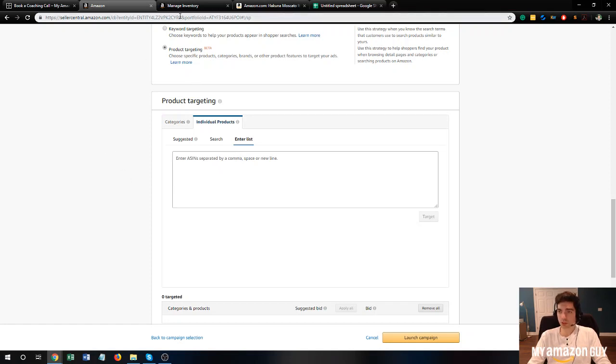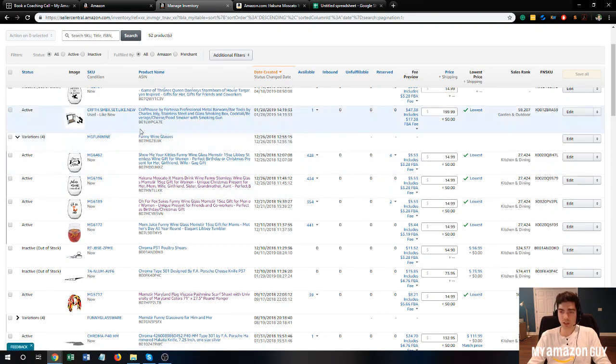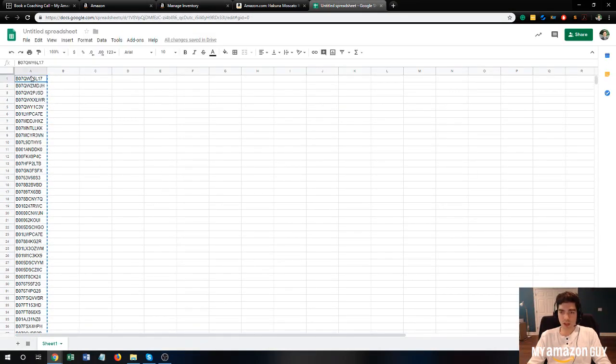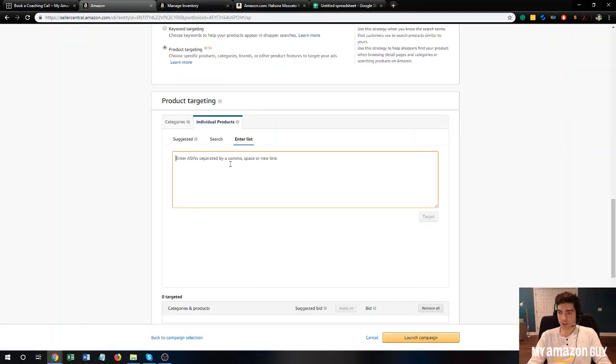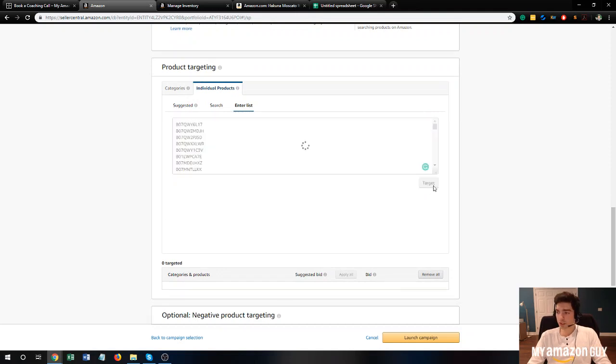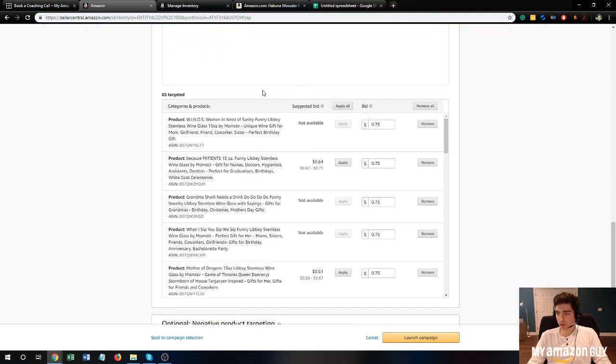To get the list of ASINs, there are several ways. If you don't already have a product data sheet, you can simply grab this information from your Seller Central portal. I typically like to grab them and put them into a Google Sheet, which I have here already. You simply grab each individual product's ASIN from your catalog and add those ASINs into this box. I'll go ahead and add every single one — should be 68 in total. Once the list is entered, hit 'Target' and scroll down to see all the targets that were added.